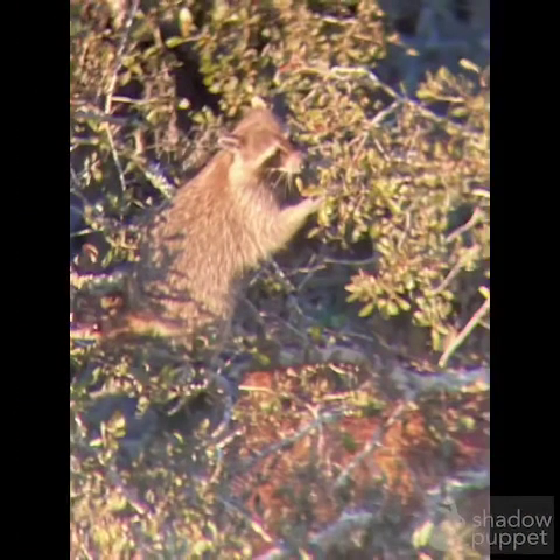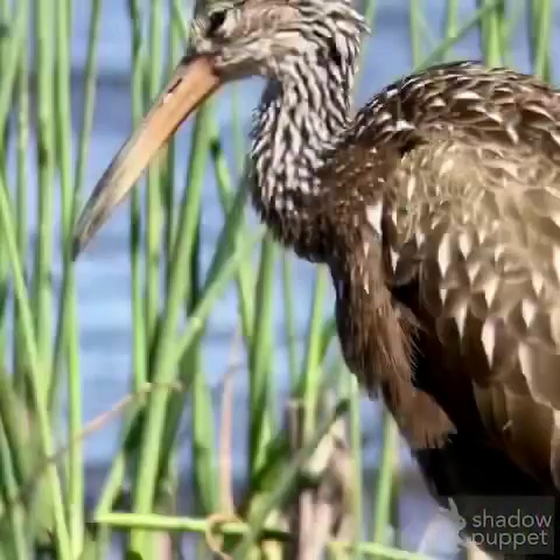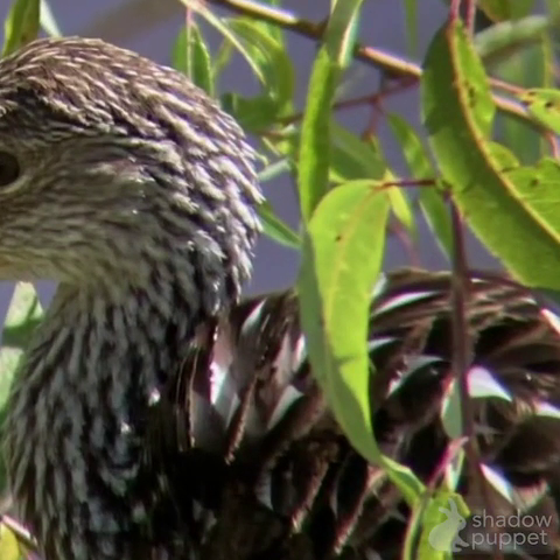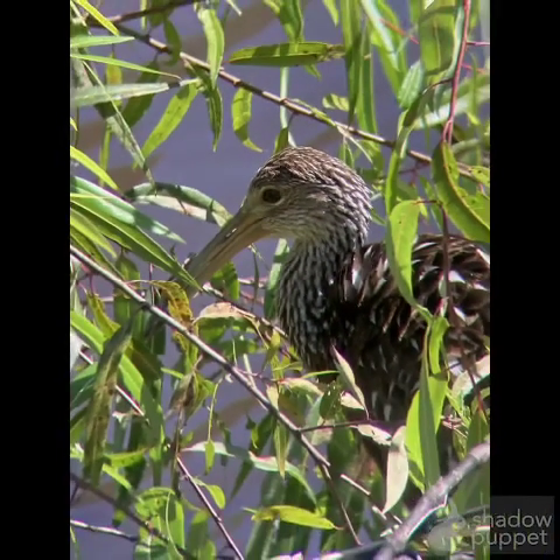And then this is another interesting one. We did the canopy walk and at the very top of it there was a raccoon in the treetops — kind of weird, but there was a raccoon in the treetops. That's all the cool wildlife that I saw at Myakka State Park. I highly recommend going there. It's a very interesting spot for all wildlife, especially birds. Thanks for watching.